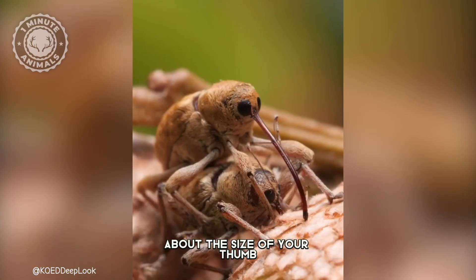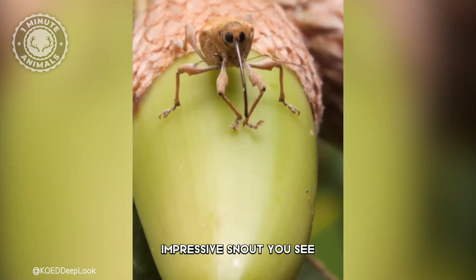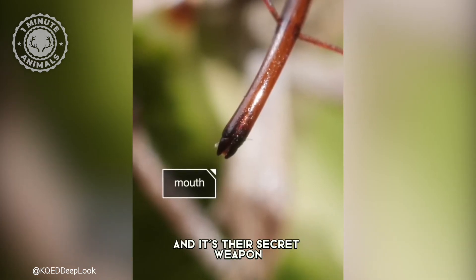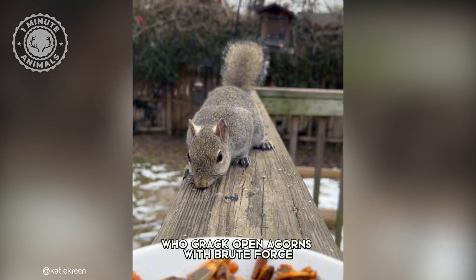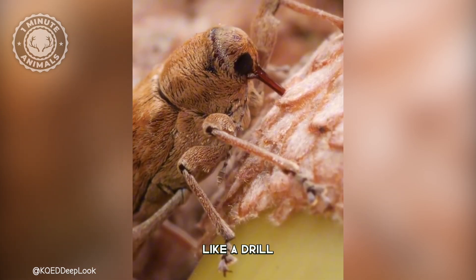This little brown beetle, about the size of your thumb, is all about that long, impressive snout you see. It's called a rostrum, and it's their secret weapon. Unlike squirrels, who crack open acorns with brute force, the weevil uses its rostrum like a drill.